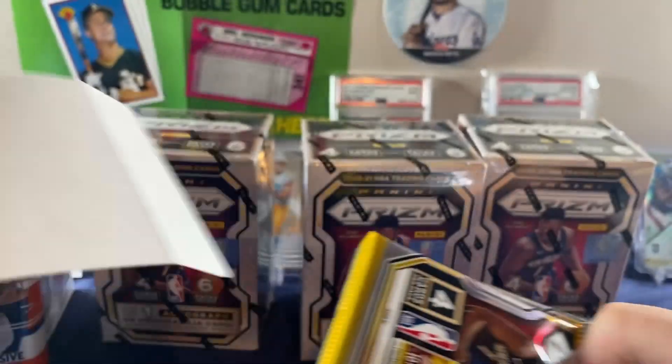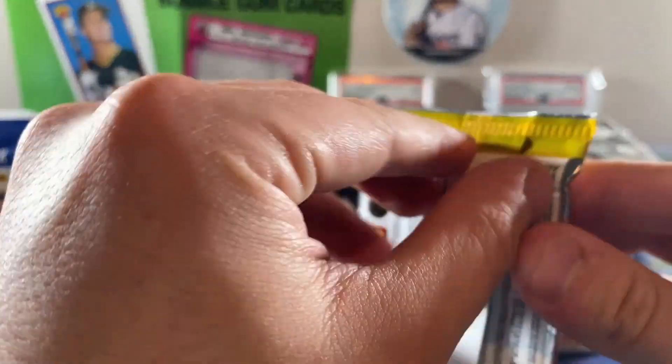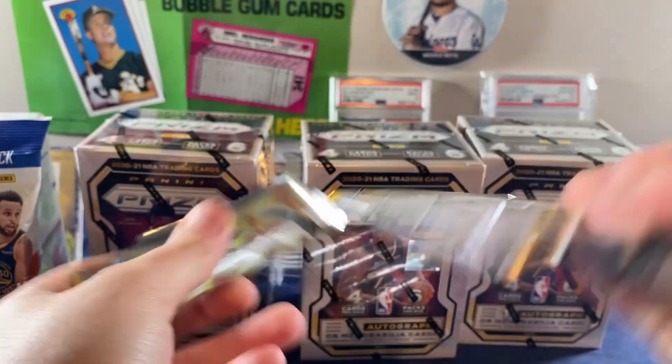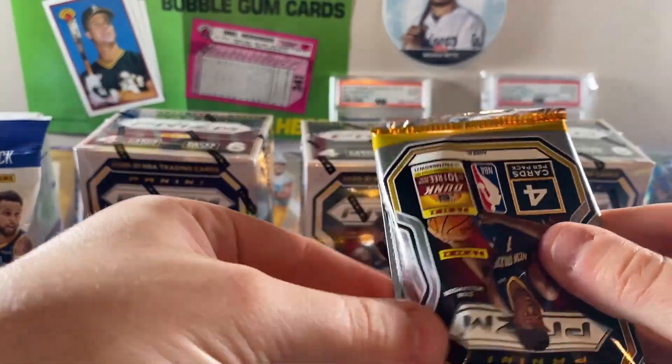What's going on? Okay, it lagged. All right, here we go. Panini Prism, man. This is the biggest hit or miss product ever. It's so hit or miss, it's so scary.